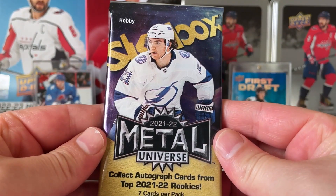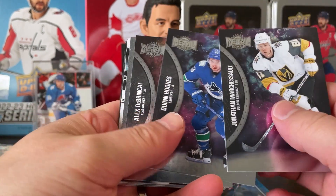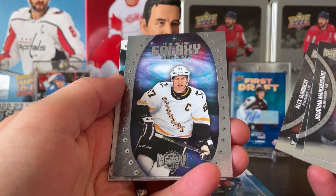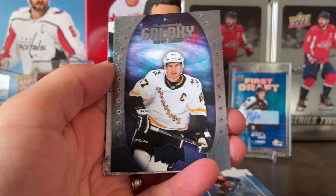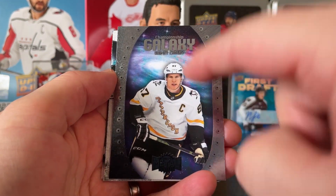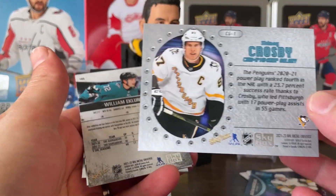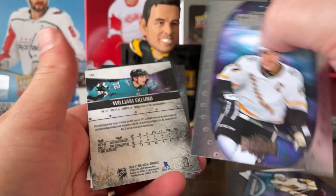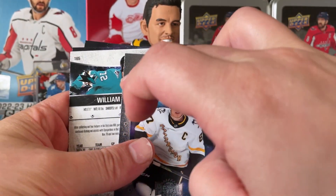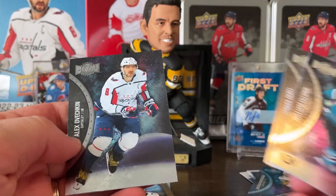Switching it up with the Skybox Metal pack: Marchessault, Quinn Hughes, de Brincat, and — Sydney Crosby Championship Galaxy! I actually got Malkin's version of this when I did the hobby box. Wow, that is so cool. It was in good quality too — some of the Skybox Metal cards haven't been the best quality, probably because they're so dark and the edges show really well. That one was in great condition. Iceland, Hurdal, and Ovi on the base.